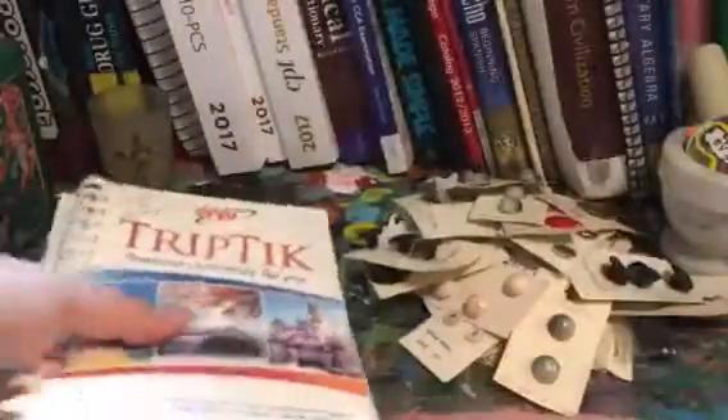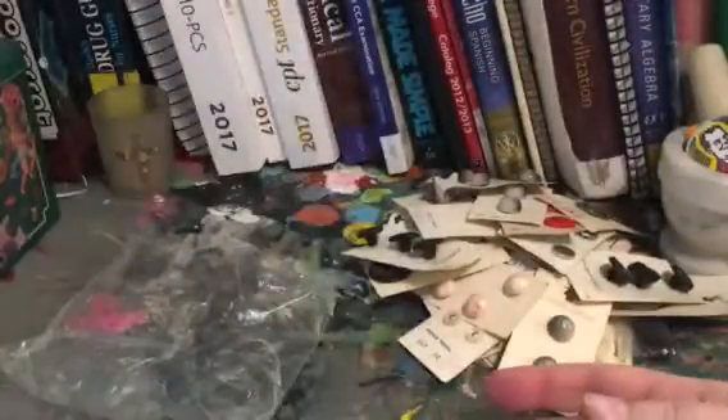And then a AAA triptych — wow, this is all about Maine. I thought it would be like a little road atlas for the U.S. when I picked it up. I'm not familiar with these triptychs — I guess it's something that you could order custom, looks like it's for planning a road trip. I'll bet that was something that AAA used to do, or maybe even still does. Who knows — cool.